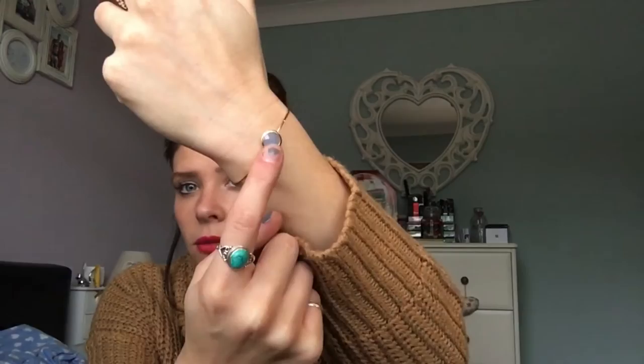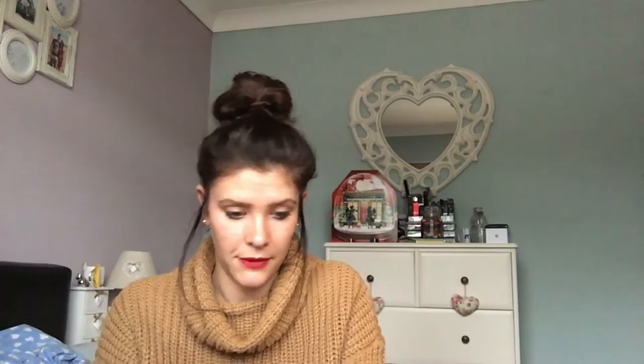My boyfriend bought me this really cute little bracelet from Oliver Bonas to go with my Larsson & Jennings watch. It's so dainty but looks lovely on and goes perfectly with a watch. They have different colour stones on their website. I think they're around £27 — worth every penny because they go with most things. I wear mine all the time and get so many compliments on it.